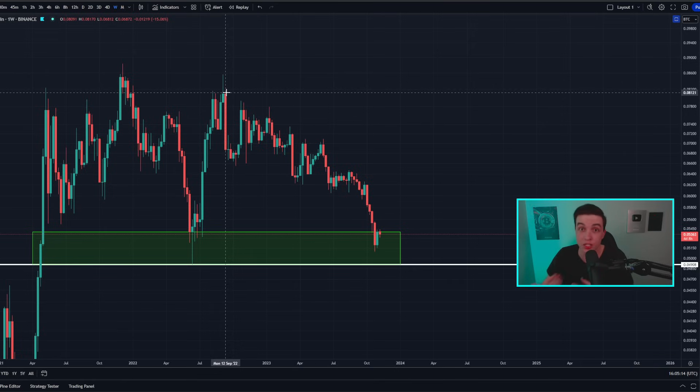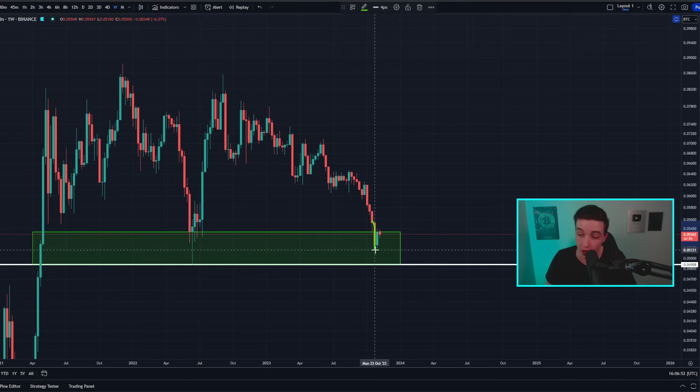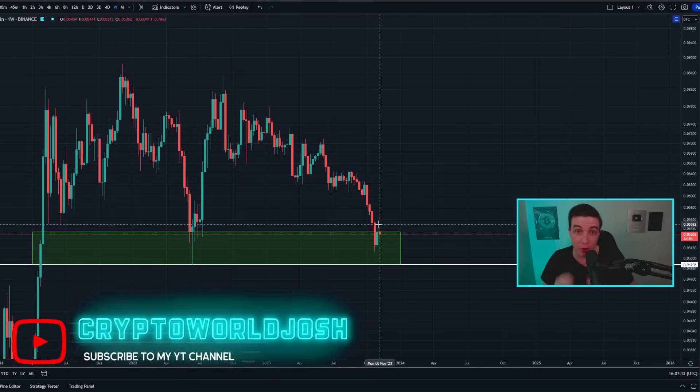A confirmed break below 0.049 BTC/ETH would be a strong bearish signal, meaning Ethereum would likely continue to underperform Bitcoin for the next few weeks or months. But right now we're simply in the test phase — we could potentially see a bounce from this area. The last time we saw a bounce from around this area, there was more than a 50% gain in ETH versus Bitcoin over the next couple of months, meaning if you had converted one Bitcoin into ETH at that low and back at the top, you would have ended up with 1.5 Bitcoin.